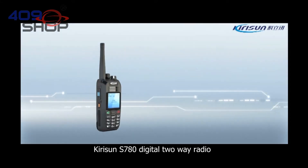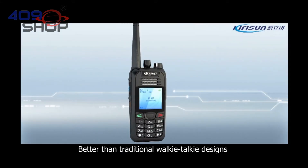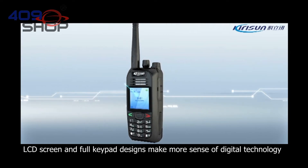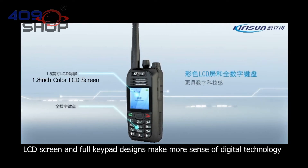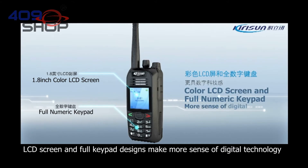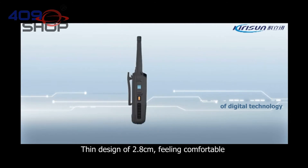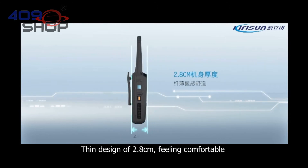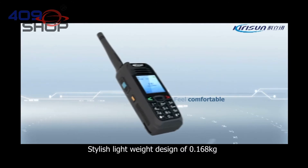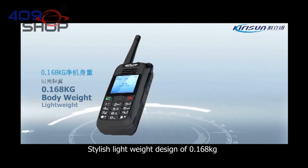The Kielsen S780 digital two-way radio is better than traditional walkie-talkie designs. Its LCD screen and full keypad design make more sense of digital technology. The thin design of 2.8 cm feels comfortable, and the stylish, lightweight design weighs only 0.168 kg.